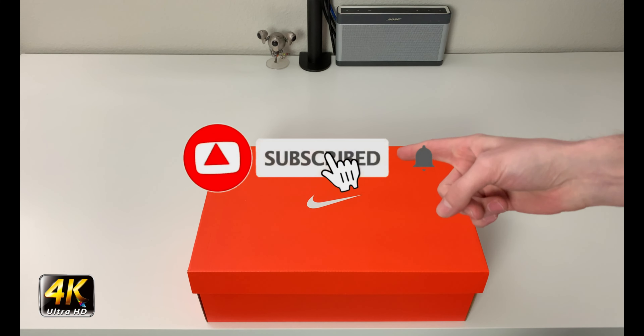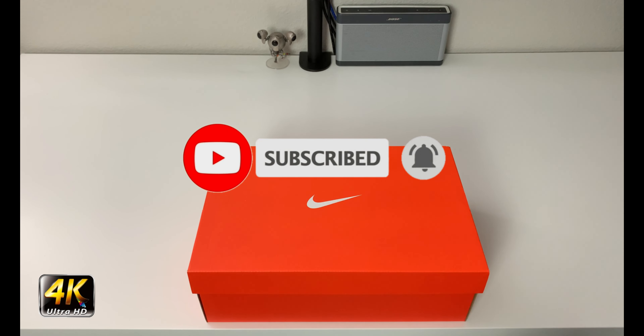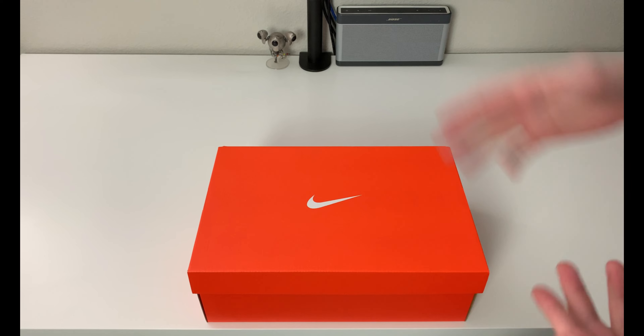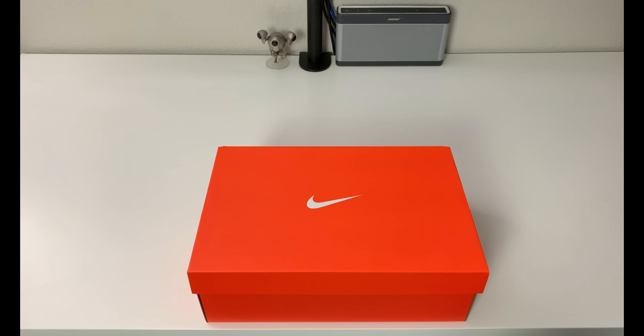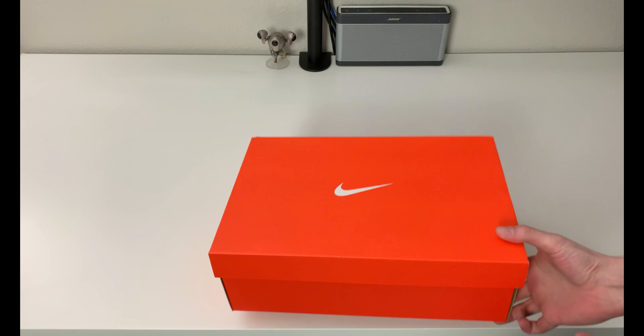Hey, what's going on everybody, welcome to the channel. Today if you enjoyed this review please drop a like and subscribe down below. I appreciate all the support from everybody — new subscribers, old subscribers, whoever you are. It's great that you're here. I really do appreciate the channel growing, it means a lot, and we have something interesting here.